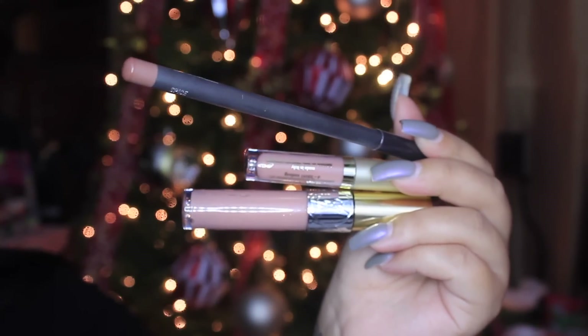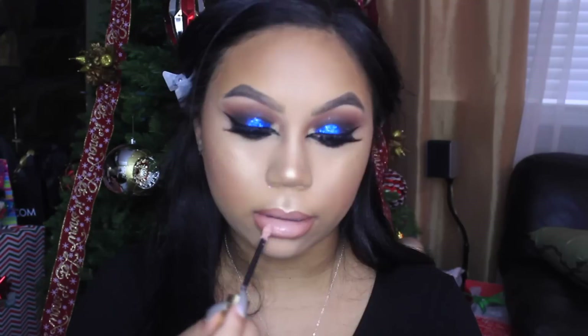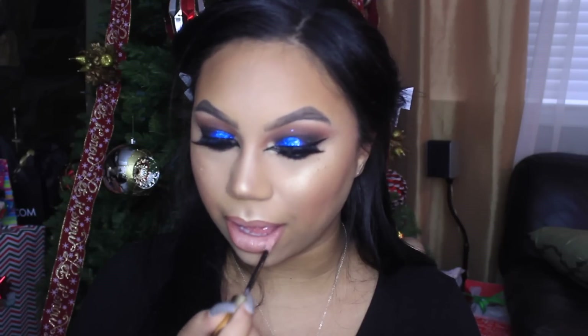For the lips, I'm grabbing the MAC Spice Lip Pencil — it's a really warm terracotta color — just lining my lips and filling them in a little bit. Then I'm grabbing the Stila Stay All Day Liquid Lipstick in Caramello from the Eternally Yours set, which I believe they've made into a full-size permanent product now. Then for gloss I went in with Nude Carat by YSL, and that is the finished look.